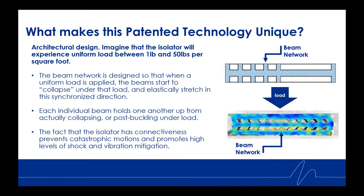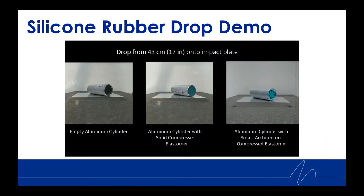Each individual beam holds the others up from actually collapsing or post-buckling under the load. This connectedness prevents catastrophic motions and promotes high levels of shock and vibration mitigation. Here we have our cylinder drop demonstration, which really displays the genius behind the beam architectural technology. On the left is an empty cylinder; in the middle is a solid silicone rubber core with an outer diameter slightly greater than the inner diameter of the cylinder — about a three percent difference. The beam architecture is then put into the silicone, with beams radially arrayed circumferentially around the silicone core.